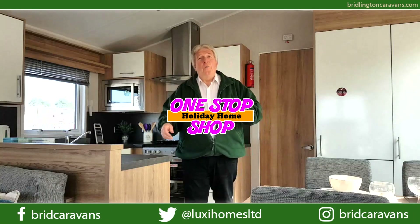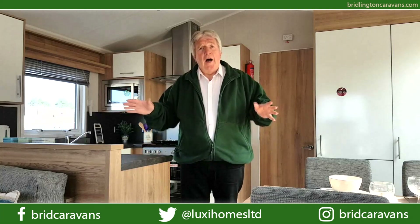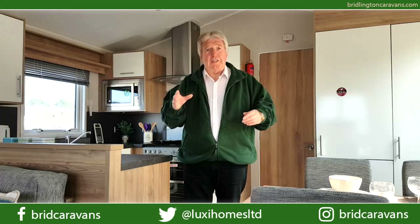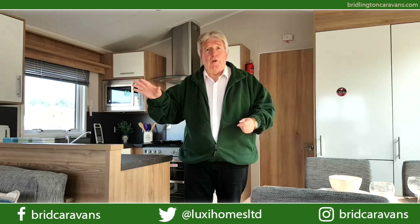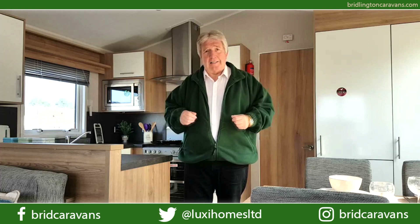Welcome to Bridlington Caravan Centre and a brief overview of this 2019 Willoughby Granada. This 38 foot by 12 foot 6, two-bedroom model comes with aluminium exterior cladding, UPVC double glazing with front patio doors and full gas central heating.